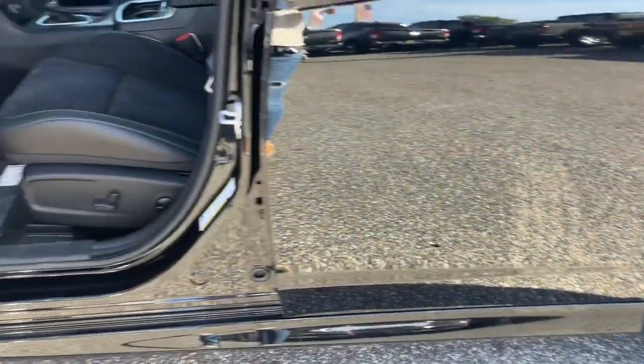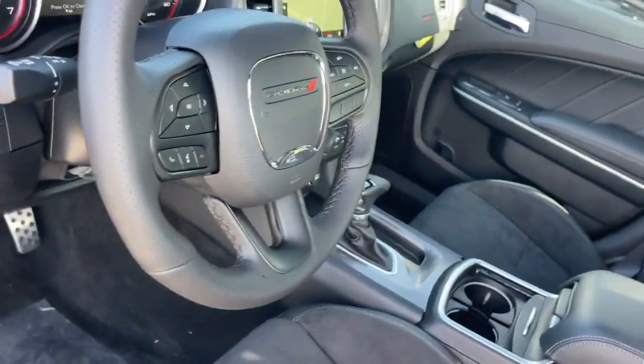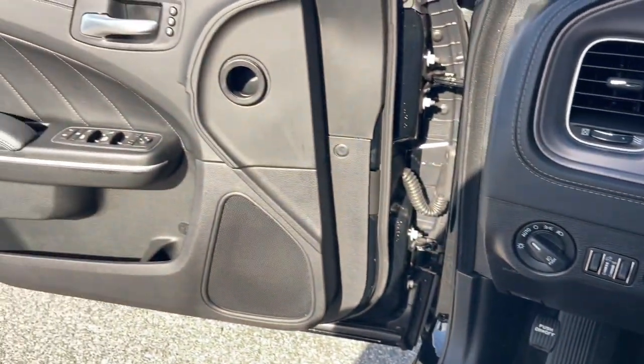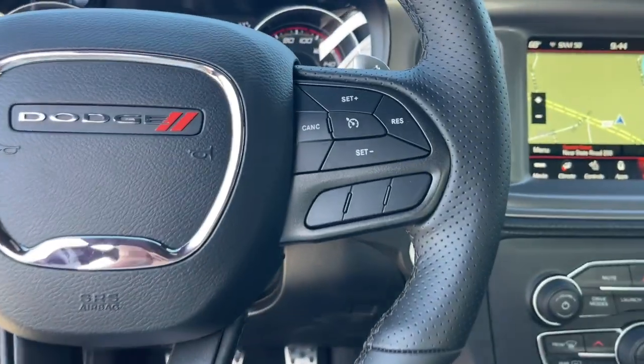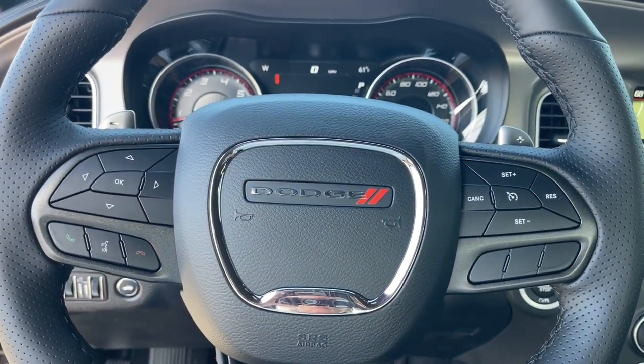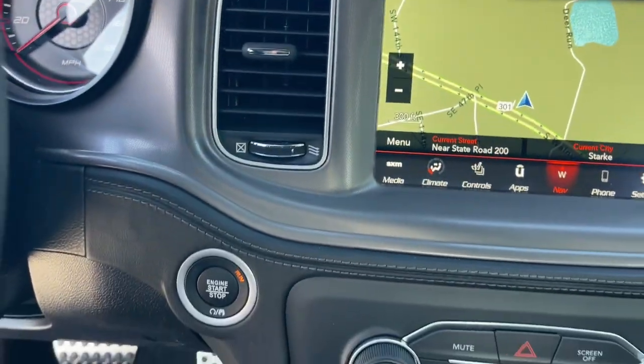The following are some of this vehicle's highlighted options: Apple CarPlay and/or Android Auto, Navigation System, Sun/Moonroof, Keyless Entry, Lane Keeping Assist, Premium Sound System, Backup Camera, Heated Mirrors, Adaptive Cruise Control, Satellite Radio.